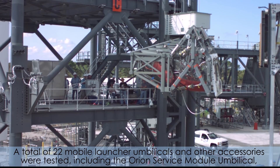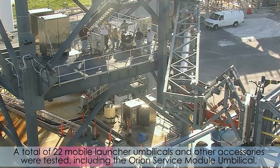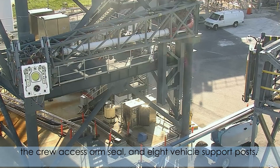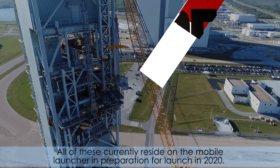A total of 22 mobile launcher umbilicals and other accessories were tested, including the Ryan Service Module umbilical, the crew access arm seal, and eight vehicle support posts. All of these currently reside on the mobile launcher in preparation for launch in 2020.